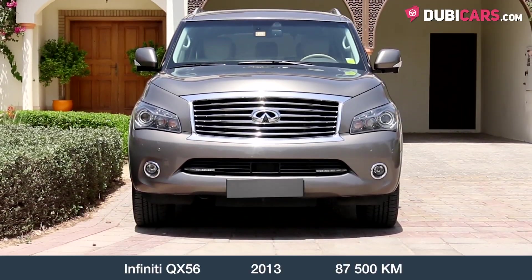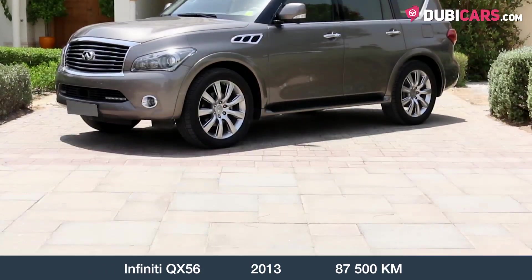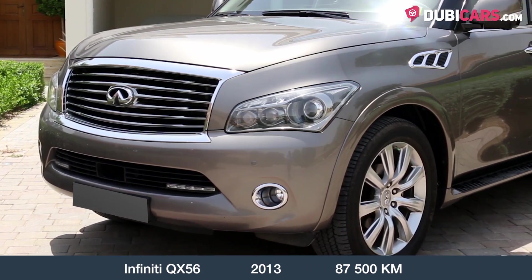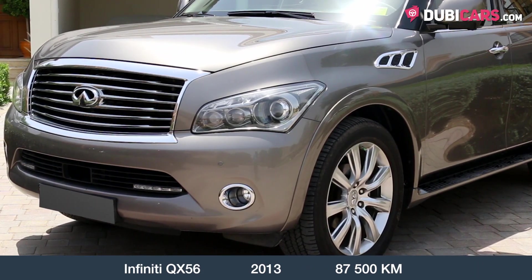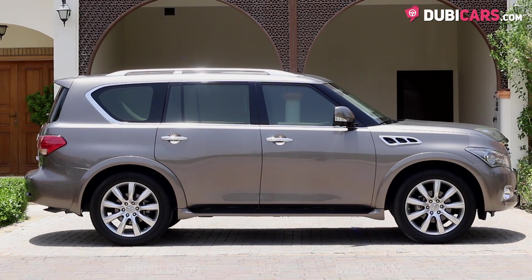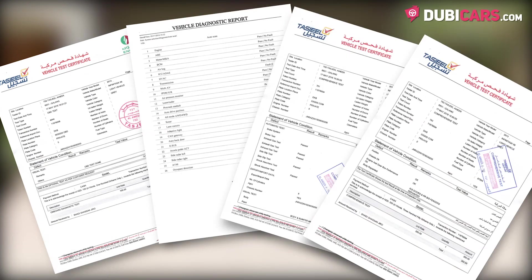This week is a 2013 Infiniti QX56, Gulf specifications, one owner from new. It was purchased from Infiniti Dubai, has full service history from the official dealer and extended warranty. With 87,500 km on the clock, the vehicle holds a vehicle certificate test and diagnostic test from Tasjil on the 17th of May 2016.